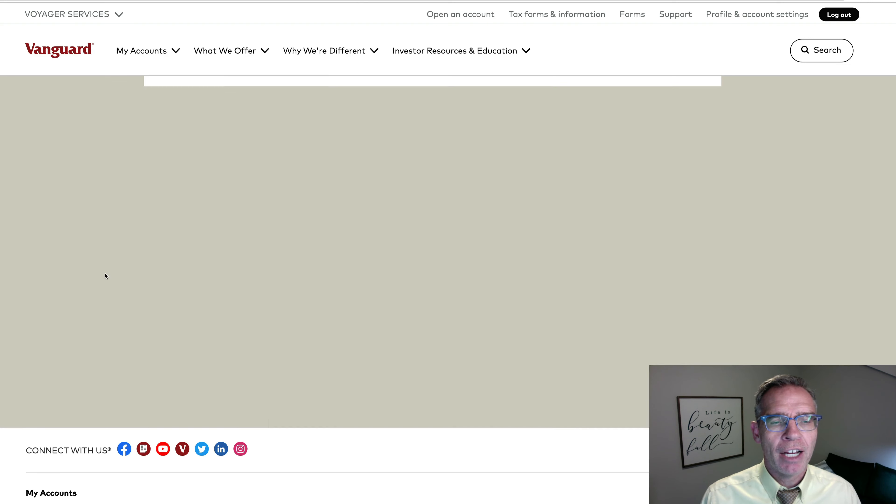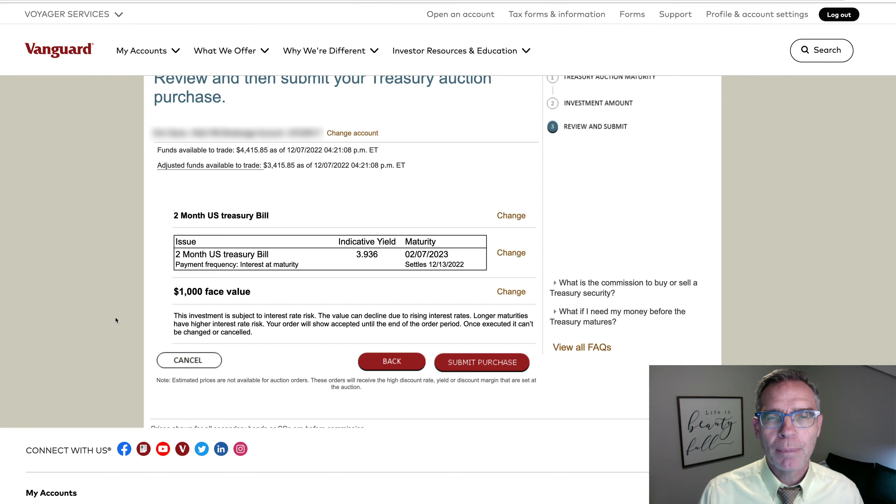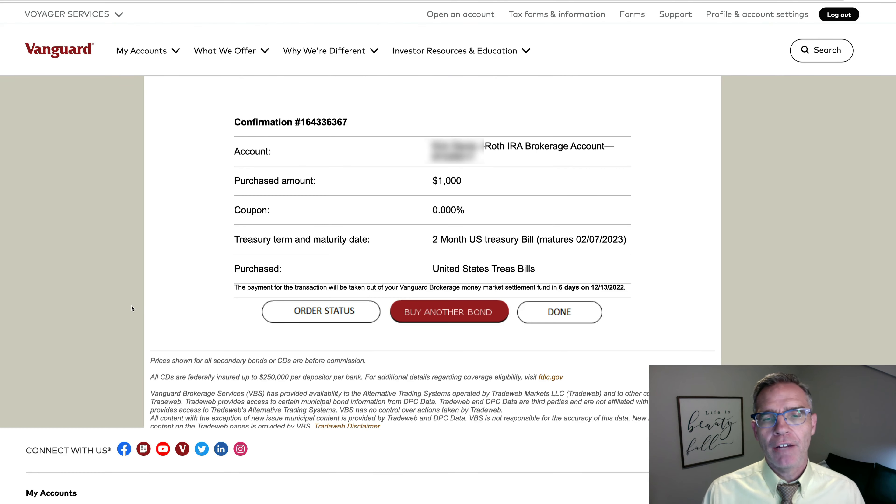I'm going to go ahead and click Buy on the two-month treasury bill. It will allow me to put in how much money I would like to purchase — I'll just put in $1,000 here and click Continue. The last step is simply to hit Submit Purchase. I've just purchased $1,000 worth of U.S. treasury bills that will mature on 2-7-2023. Those will be eight-week treasury bills. That's how simple it is.